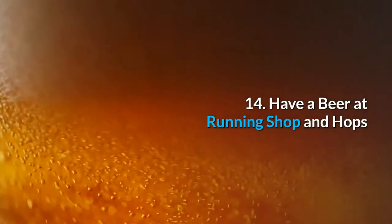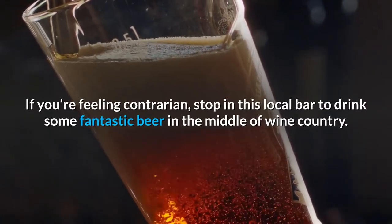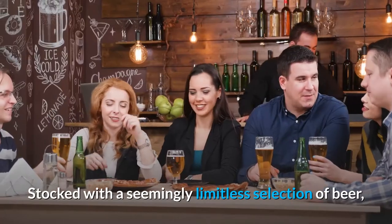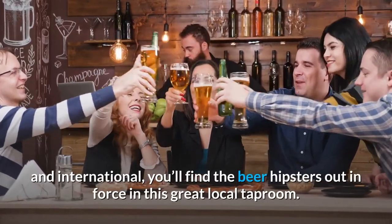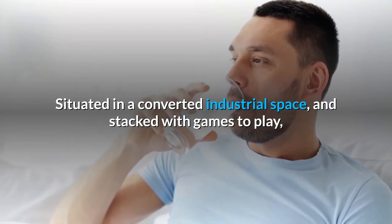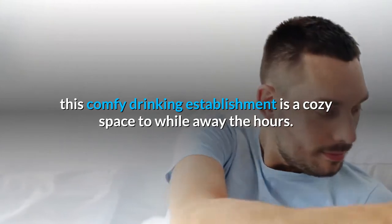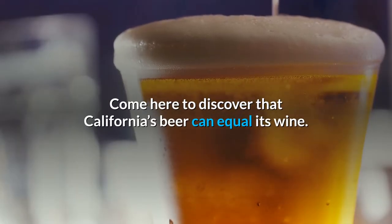14. Have a beer at Running Hops. If you're feeling contrarian, stop in at this local bar to drink some fantastic beer in the middle of wine country. Stocked with a seemingly limitless selection of beer sourced from small artisanal breweries both national and international, you'll find the beer hipsters out in force in this great local taproom. Situated in a converted industrial space and stacked with games to play, this comfy drinking establishment has a cozy space to while away the hours. Come here to discover that California's beer can equal its wine.